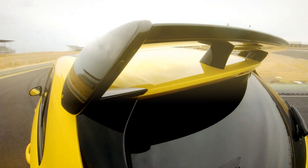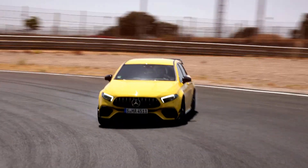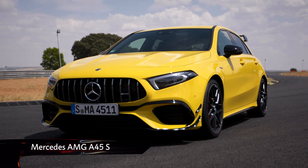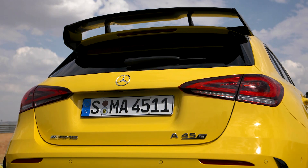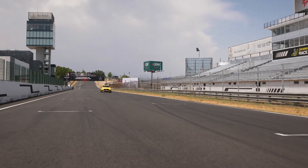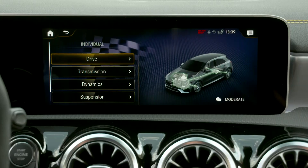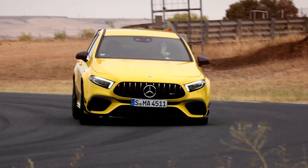It's no secret that we're big fans of hot hatches here at Auto Mundial, and this could well be the hottest of them all, the all-new Mercedes-AMG A45. There are two versions available: the regular 382bhp A45 and the monstrous 415bhp A45 S. Both versions make use of the same engine, a highly-strung turbocharged 2-litre, sending power to all four wheels via an 8-speed dual-clutch automatic.